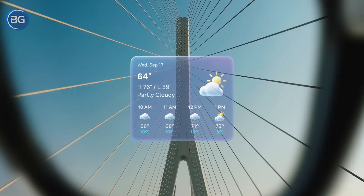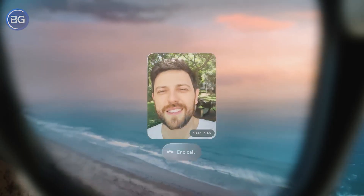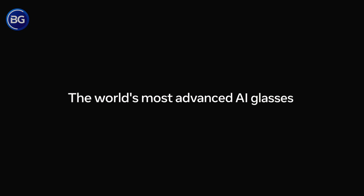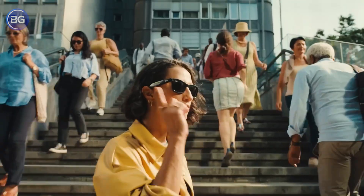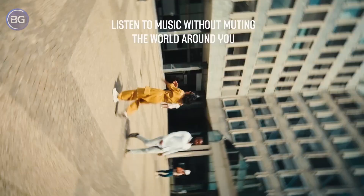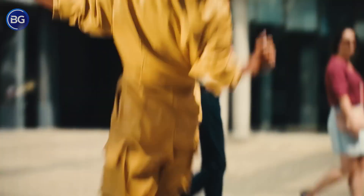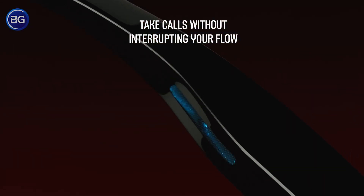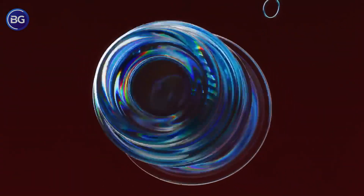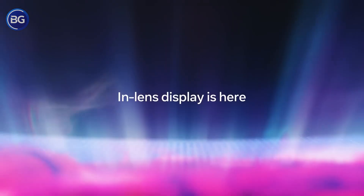Now Meta and Ray-Ban are quietly preparing a model that finally aims higher, with screens in both lenses and a much bolder plan hiding behind that familiar frame. Think about the glasses you have now — either they do nothing but correct your vision, or they push a small square of light into one corner of your view. Useful for pings and song titles, sure, but it never quite feels natural. With the next Ray-Ban Meta prototype, leaks say that tiny single display disappears and each lens gets its own micro panel.